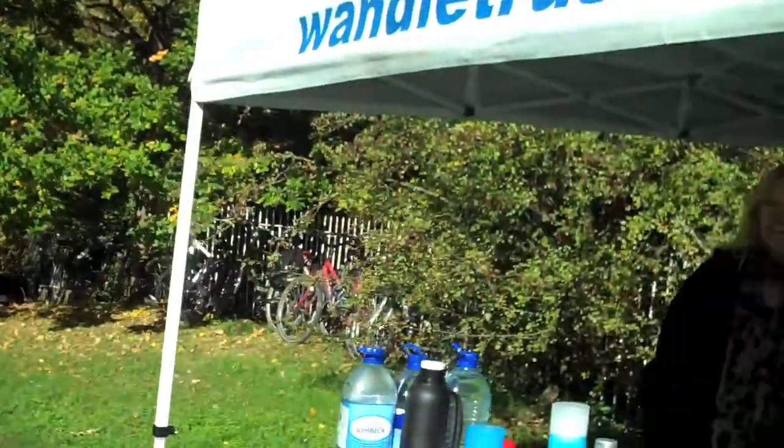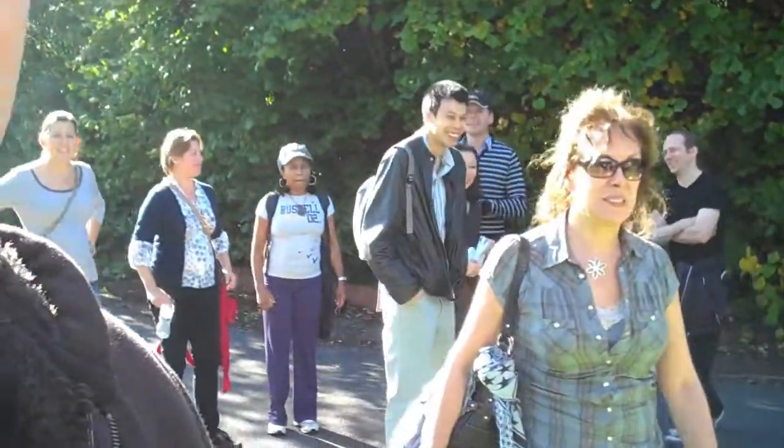We're down at project number two, the Wandel Trust down in Sutton at the moment. We've got these lovely ladies here doing some jam tarts for the volunteers. How many people have we got here today? We have 50 people. That's fantastic. A mix of students who come from one of the Richmond colleges and a whole load of people just heading up the Wandel today. So we're going to go down to the river and check out what they're pulling out.